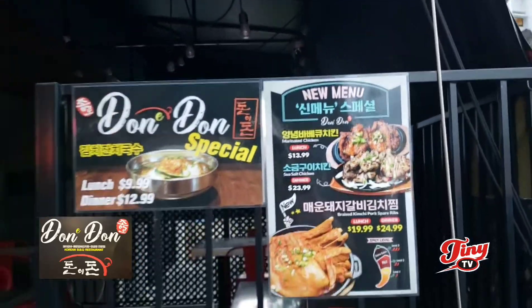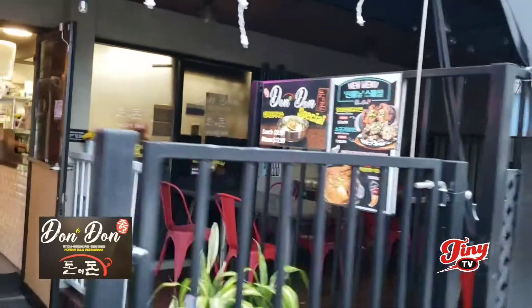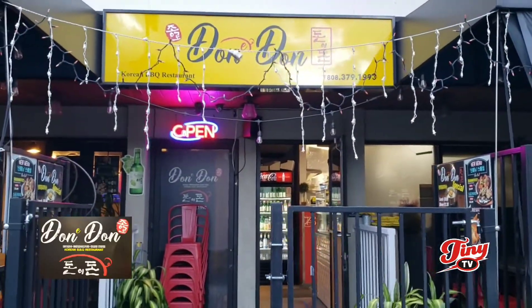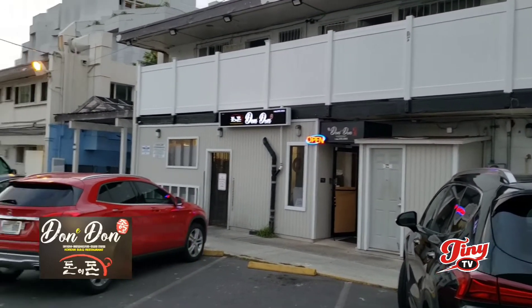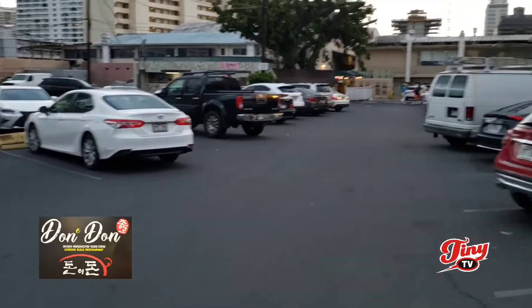They got a new menu out. So once more, this is the front. Let me take you around to the back side. Here is the back entrance. Lots of parking, so you don't have to worry about that.